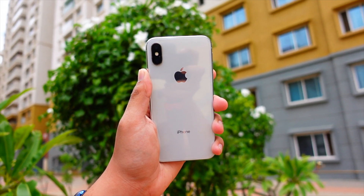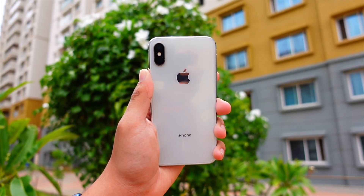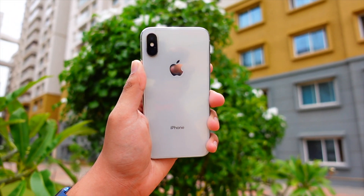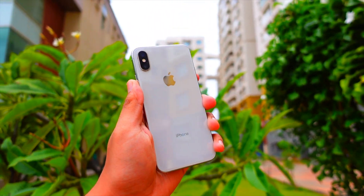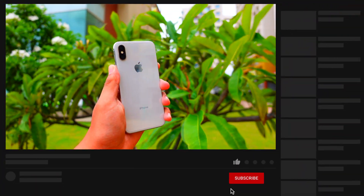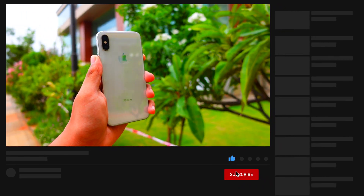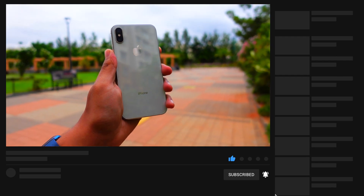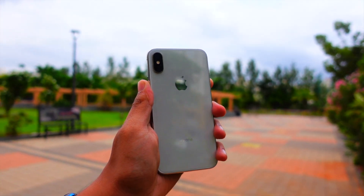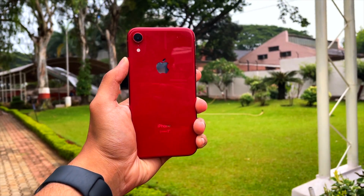Hello everyone, in this video we are going to talk about iOS 16 beta 4 — when it's going to get released, what new features are expected, and what fixes are coming. We are also going to talk about iOS 16 beta 3 and how it's performing on my device. Basically this is a follow-up slash preview of iOS 16 beta 4.